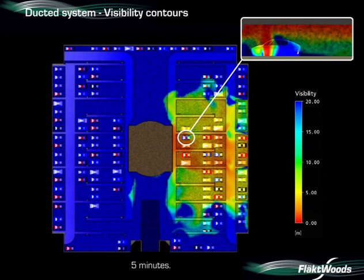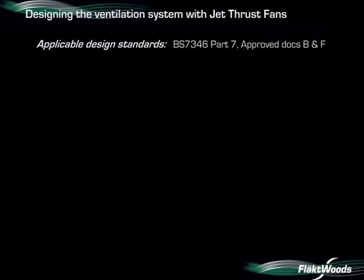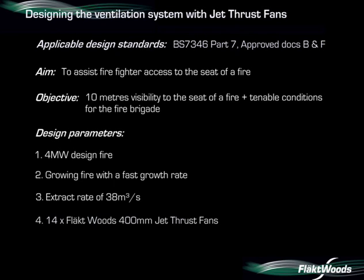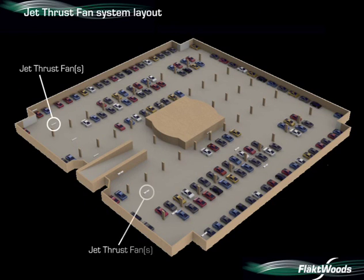We are now going to demonstrate the effectiveness of a jet thrust fan system for exactly the same scenario. The aiming objective is the same as before: a four-megawatt design fire in the same location, and the extract rate remains at 38 cubic metres per second. The ductwork is replaced entirely by 14 jet thrust fans, providing approximately 2.4 cubic metres per second each. The supply is located on one side of the car park with the extract on the other, and the vehicle entrance ramp is used for additional make-up air.